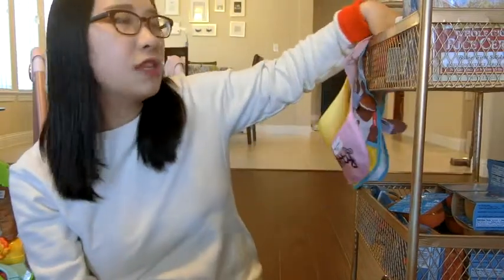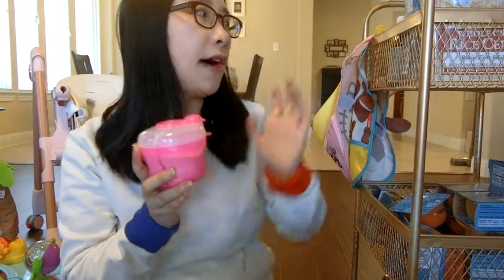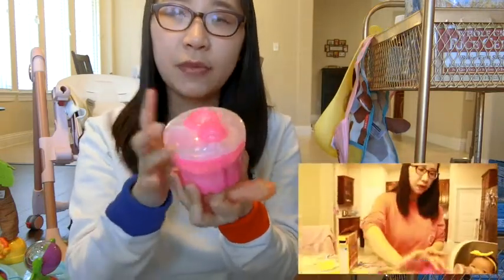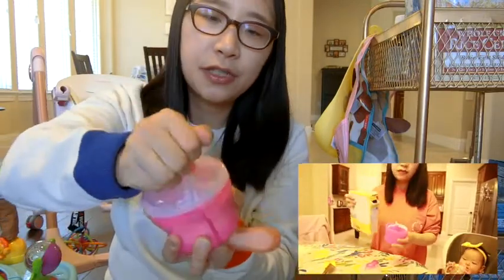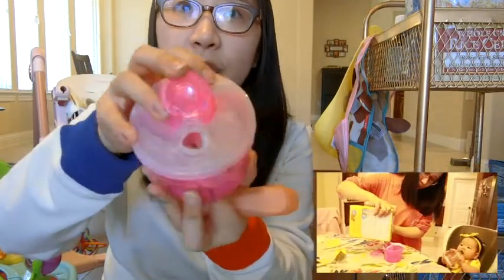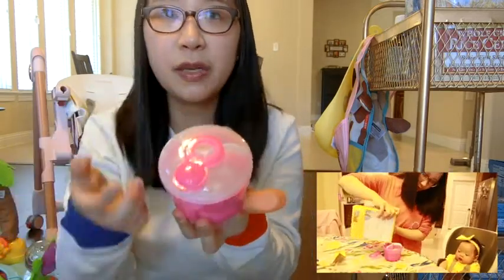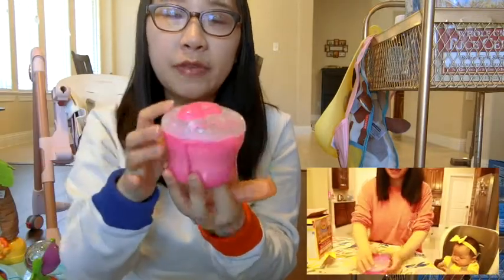If you're outside and you want them to eat, there are two tools to consider. This one is Munchkin, which comes in a set. You can see it here — it has a box divided into three areas. You can use three different types of compartments. If you're traveling, you can use these divided containers very conveniently.